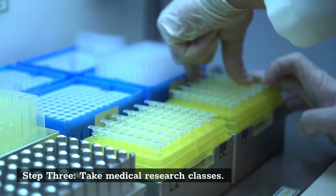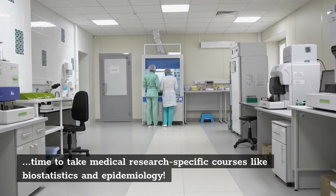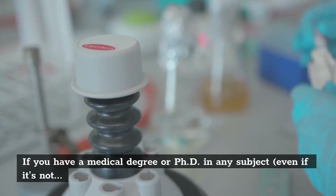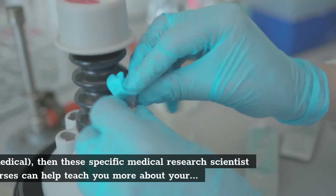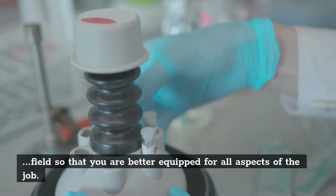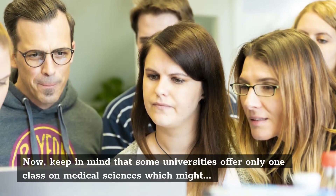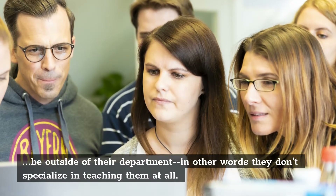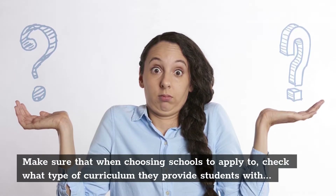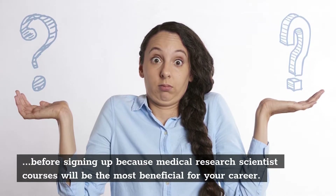Step 3: Take Medical Research Classes. If you're already going to school, this is the perfect time to take medical research-specific courses like biostatistics and epidemiology. If you have a medical degree or PhD in any subject, even if it's not medical, these specific courses can help teach you more about your field so that you are better equipped for all aspects of the job. Make sure that when choosing schools to apply to, you check what type of curriculum they provide, because medical research scientist courses will be the most beneficial for your career.